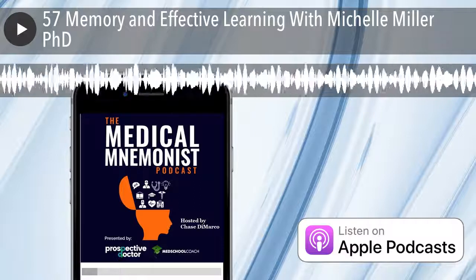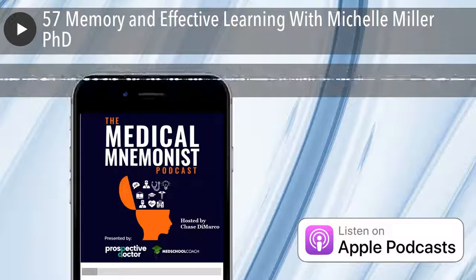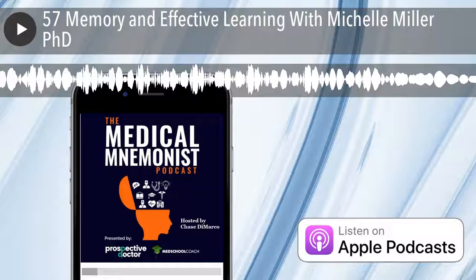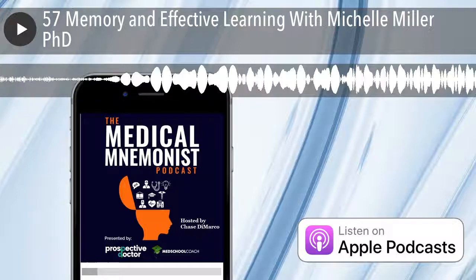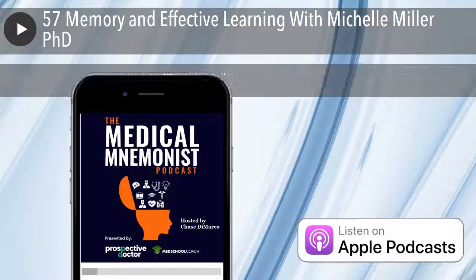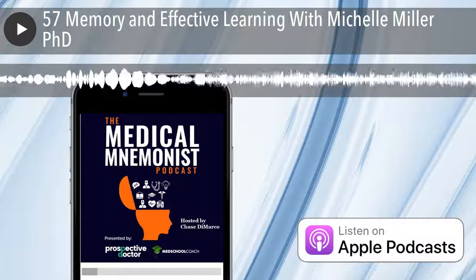Today we are joined by Michelle Miller, who holds a PhD in cognitive psychology. She's a professor at the Department of Psychological Sciences and President's Distinguished Teaching Fellow at Northern Arizona University. She has authored several studies and books involving memory, instructional design, and effective learning. We're here today to find out how to improve our memory and effective learning. Michelle, thank you so much for coming on the show. Thank you for having me — it's great to be able to talk to your audience today.